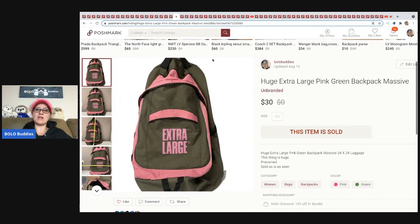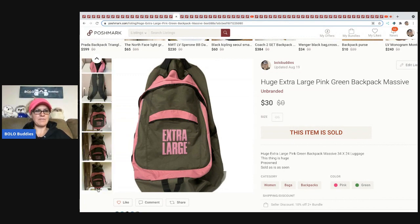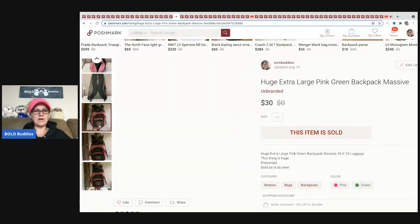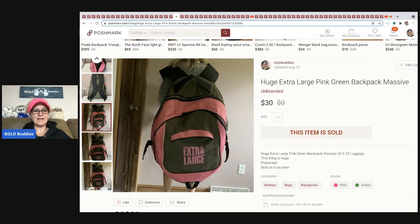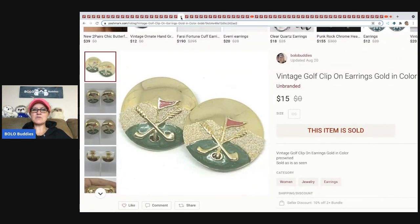The next item came from a garage sale where I bought a bunch of Legos and they threw this in as part of the deal. This bag is huge — extra large, massive. I ended up selling this for $30 and the buyer paid shipping. The next items are these vintage golf clip-on earrings, which I believe also came out of my bulk buy. Sold those for $15 and the buyer paid shipping.